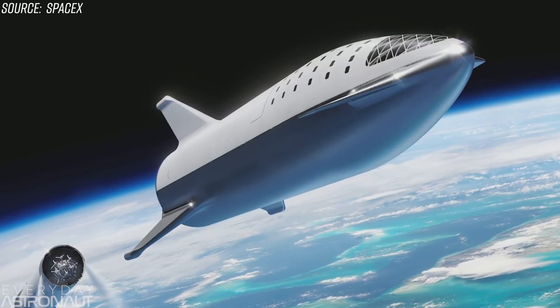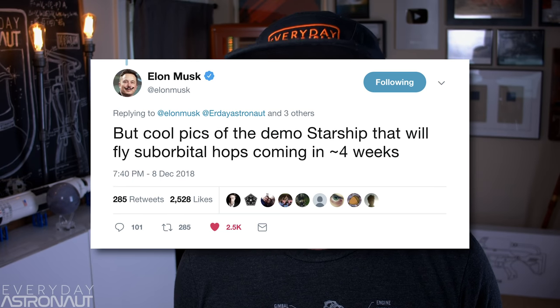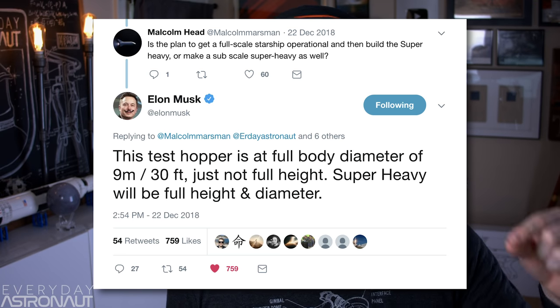We first saw some glimpses of SpaceX's latest vision for their Big Falcon Rocket at the Dear Moon event in September of 2018. At that Dear Moon event, Elon mentioned that they plan to do some suborbital hops by the end of 2019. Then fast forward to December 8th, and Elon just casually mentioned that in four weeks they would have cool pics of the demo Starship that will fly suborbital hops. Before you know it, people on NASA Spaceflight's forums started showing pictures of a water tower company building a water tower-ish thing that just so happened to be exactly nine meters wide. People were going crazy saying there's no way this is any kind of Starship mockup — it's clearly just a water tower. Well, those people were wrong, because on December 22nd, Elon let the cat out of the bag that this is indeed the actual hopper that will perform those suborbital hops.